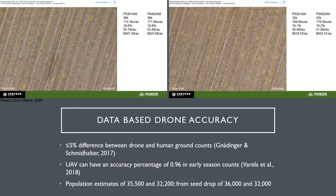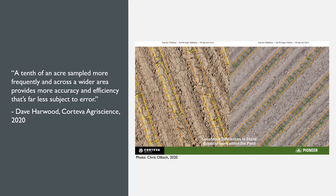Some actual results from Corteva agronomist Chris Olbach in Eastern Ontario show just how accurate the counts can get. This field was planted at various populations. The areas planted at 36,000 seed drop have an estimated plant stand of 35,500, and with 32,000 seed drop, a plant stand of 32,200. This proves that drones are just as accurate as humans, but are they truly more accurate? Overall field stand count accuracy is in fact improved with drones since they are able to be locationally impartial. Drones can take multiple photos across the whole field, whereas humans tend to be biased towards taking counts in areas that look promising, providing a more accurate idea of a field's overall plant stand.